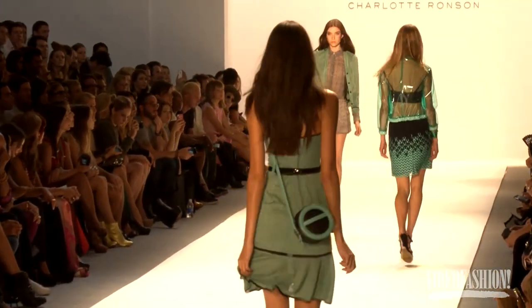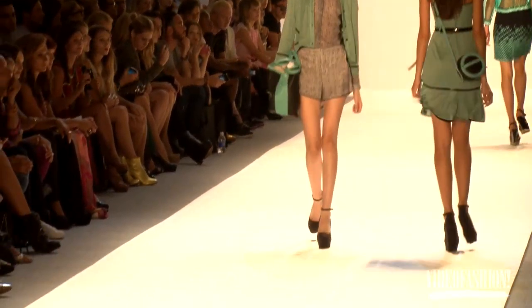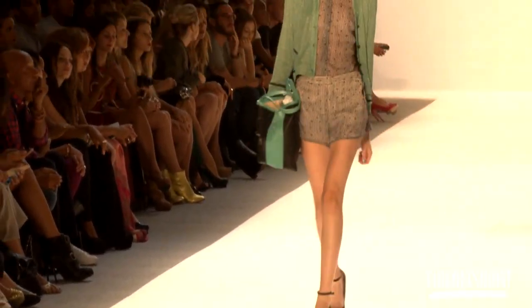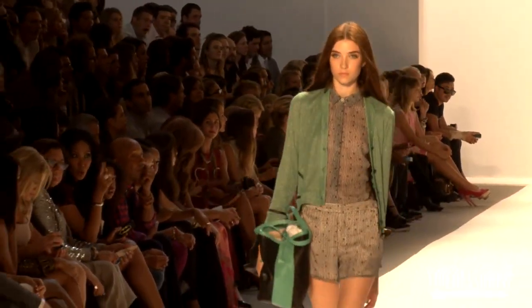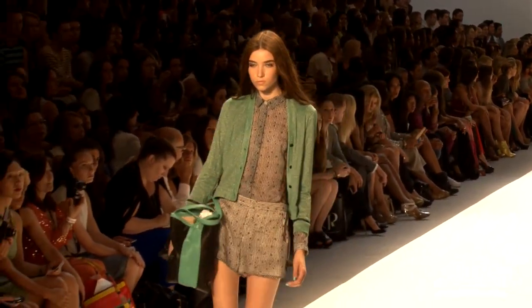For the accessories, I designed the bags, so these are my bags which will be in it. And then I worked with Just Fab for the shoes — they were nice enough to let me go through every single pair of their shoes and pick them all for the collection.